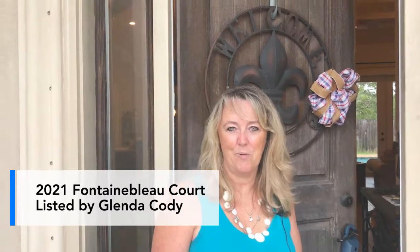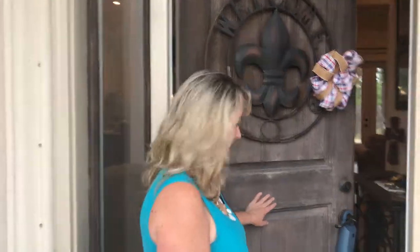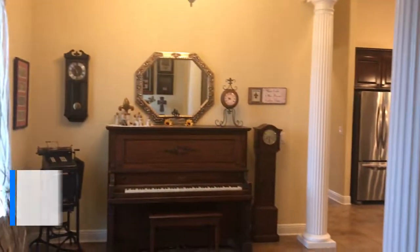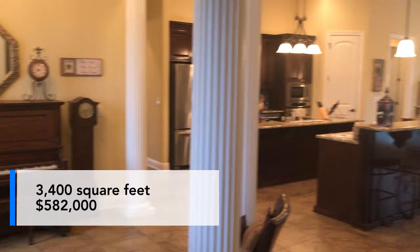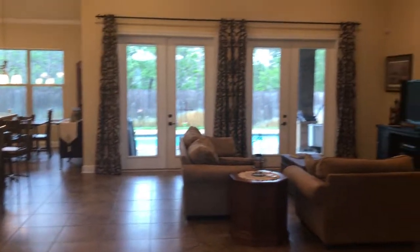Hey there, welcome to 2021 Stanton Blue Court here in Nevada, Florida. Come on in, let's take a look. This house is right about 3,400 square feet. It is listed at 582,000. As you can see, it's pretty amazing inside.